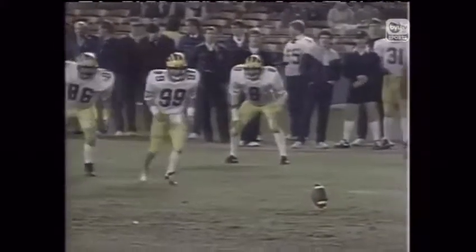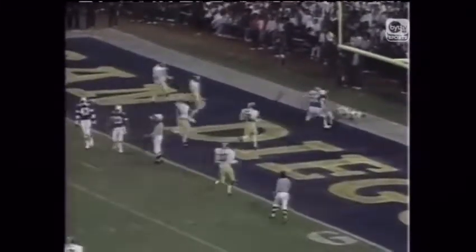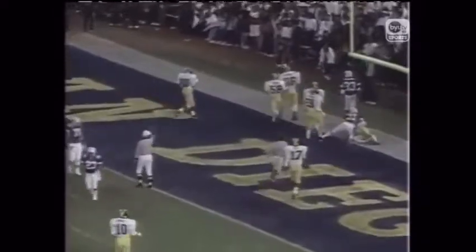Sikahama and Parker back deep for Brigham Young. Here's the kick, very high. Nobody covered it — goes down in the end zone. Sikahama and Parker, first and 10 on the 20-yard line for BYU. Bosco back to throw — quick out, caught by Kelly Smith, up to the 28-yard line. Bosco gives them the draw to Haymouly — Haymouly has the first down and then some, all the way to the 40-yard line.